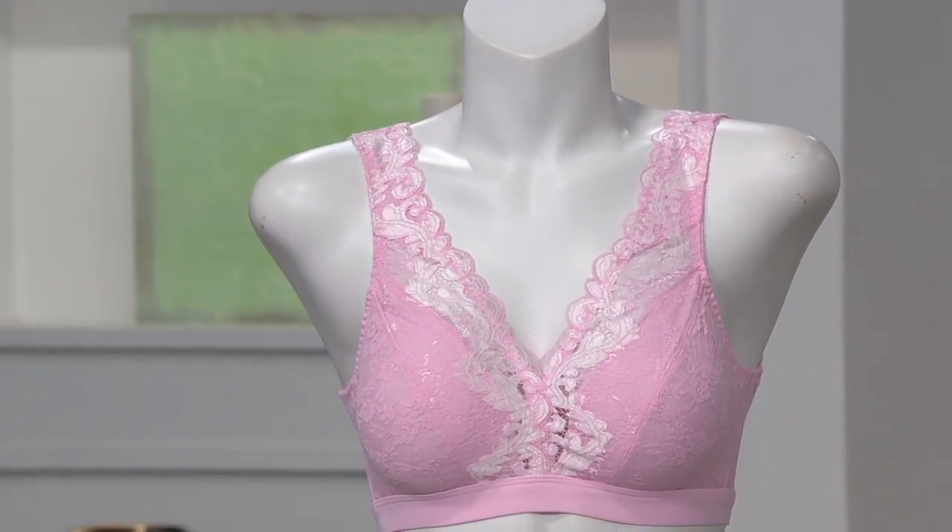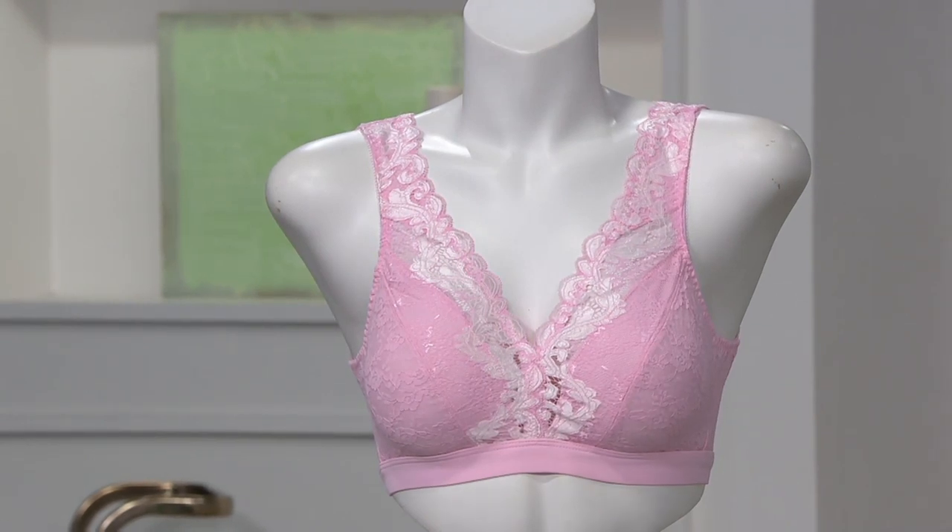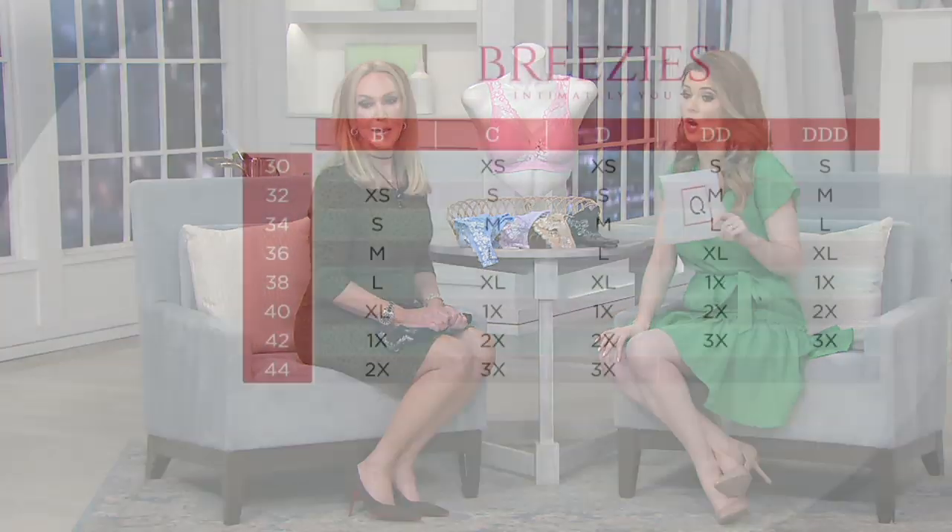This is wire-free — no underwire. However, that band gives you support. Larissa is going to show us how we want to wear this, but let's talk a little bit about sizing. We do have a size chart — please follow it because it's pretty accurate. The extra small will fit our size 30 and 32 band sizes.